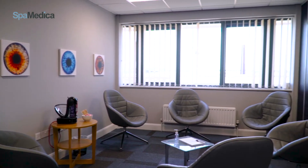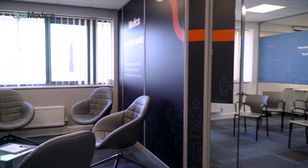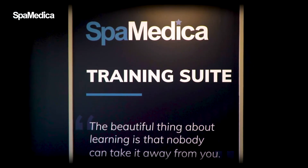There is also an area where the trainees can recharge and reflect on what they have learnt with their peers. This is the first SpaMedica training facility of a number planned throughout England. As the largest provider of cataract surgery in the UK, we feel it's our duty to provide the training for the cataract surgeons of the future.